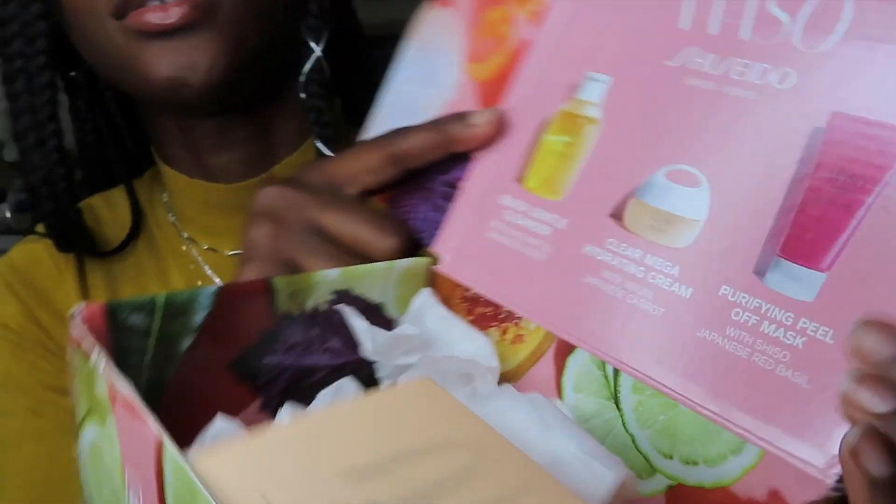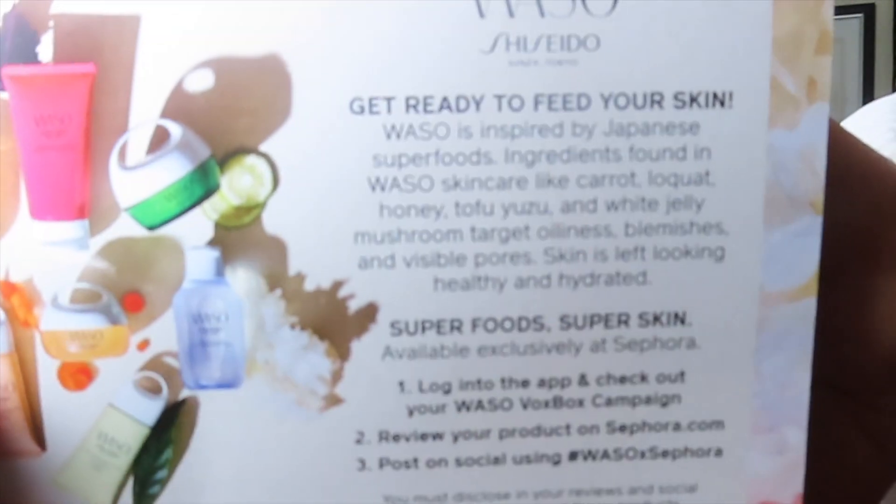The one I received is the middle one right here. This product came with this card which says 'Waso, inspired by Japanese sea freeze' — you can pause and read it for yourself. Basically it tells you what the product is about; it's made out of natural ingredients, which is a plus, and it takes care of oiliness. My skin is super oily and deals with blemishes.